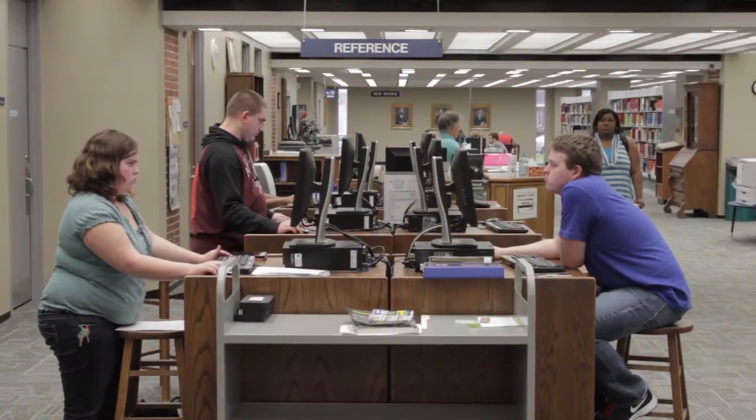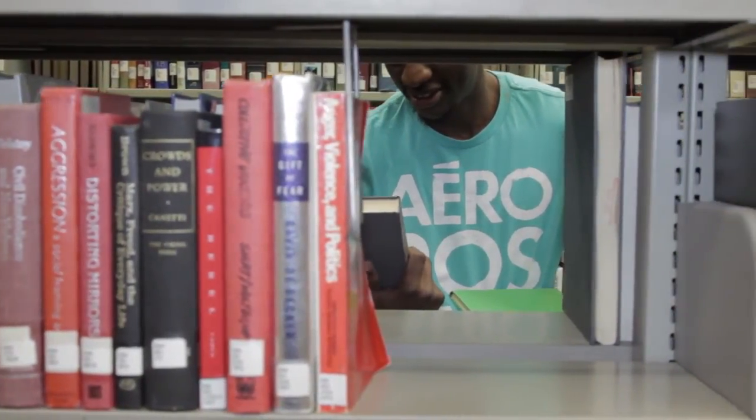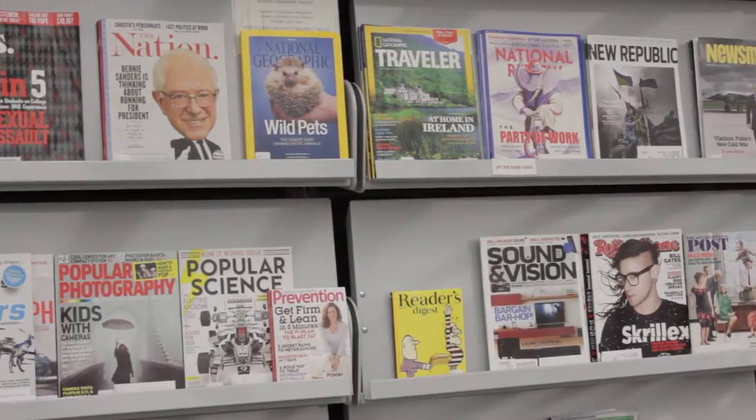Reference librarians are available to help students find materials in-house or on one of the many online resources. There's also a reading room with comfortable chairs and free coffee.